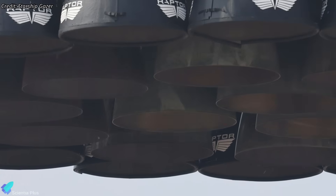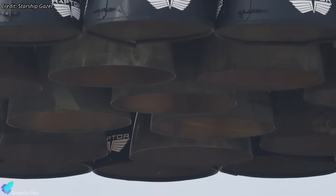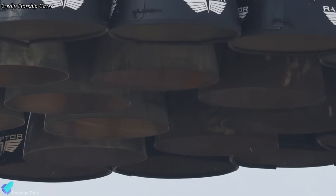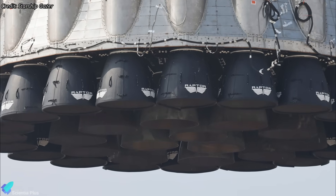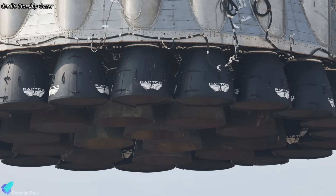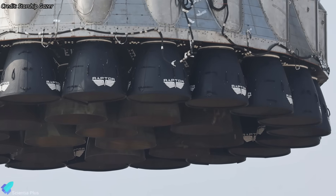Close-up images of the engine section of Booster 14 revealed something intriguing. The inner Raptor engines showed burn marks, suggesting that they were likely the same engines used during Flight 7. As for the outer engines, they were covered with protective shrouds, making it difficult to confirm whether they were replaced. However, the consistent reusability approach hints that at least most, if not all, of the engines from Flight 7 are being reused.